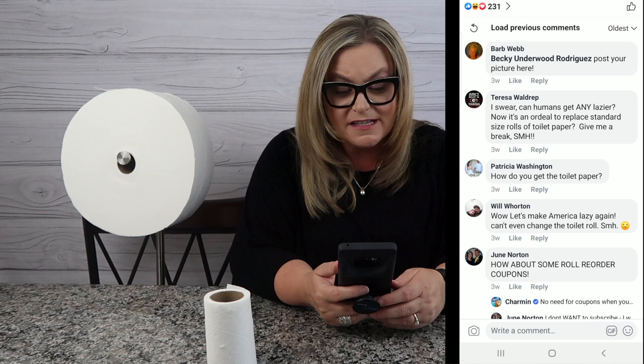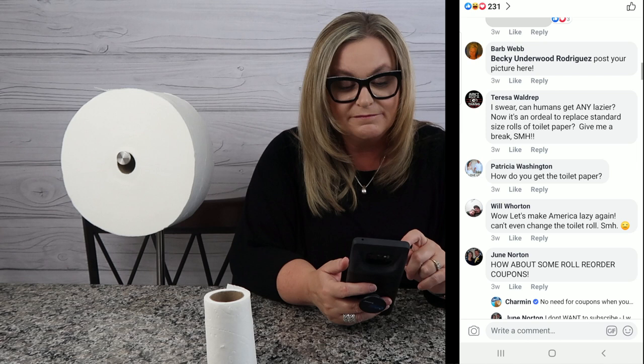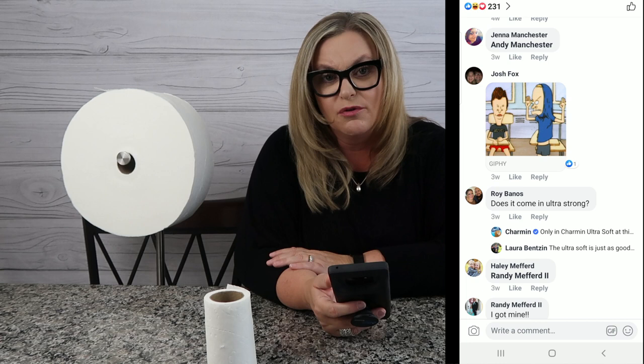Theresa says, 'I swear, can humans get any lazier? Now it's an ordeal to replace a standard size roll of toilet paper — give me a break.' Well, Theresa... Roy asks a valid question: does it come in ultra-strong? Yeah, I would say this is very comparable — it's almost the same toilet paper as my traditional mega roll.